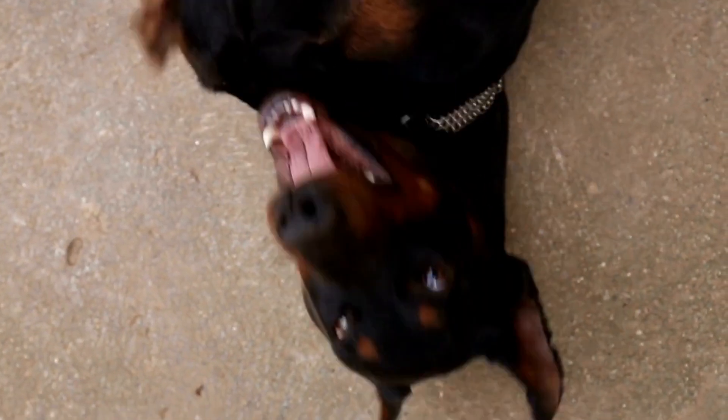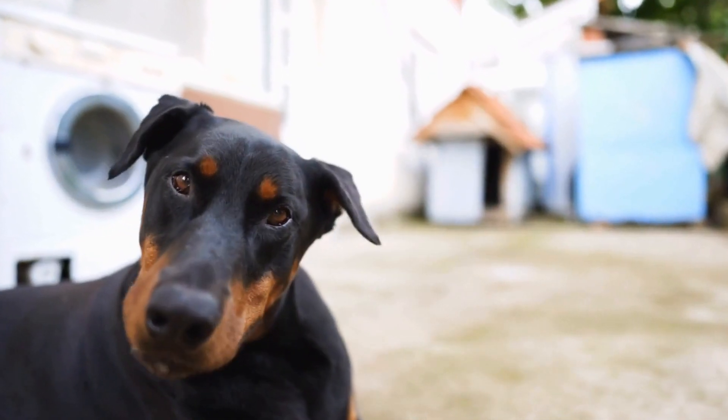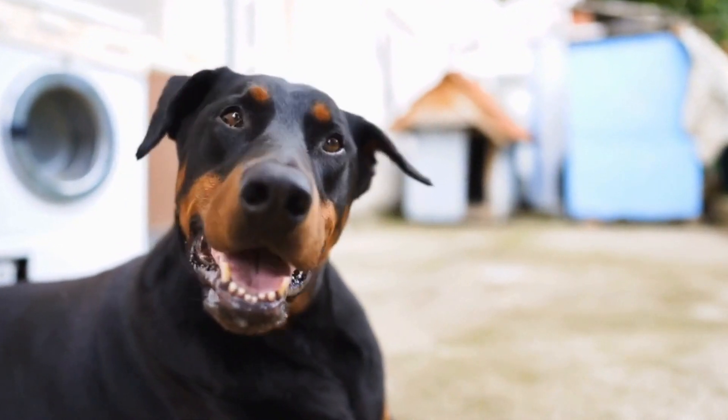The Doberman's strong sense of smell can be put to good use with a DIY Snuffle Mat. This toy engages their mind and senses by encouraging them to use their nose to find hidden treats.